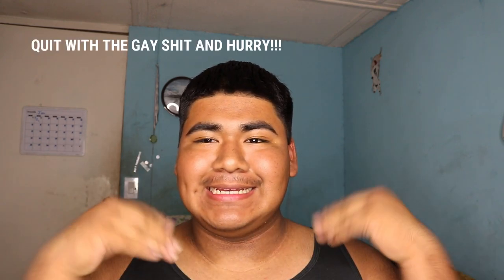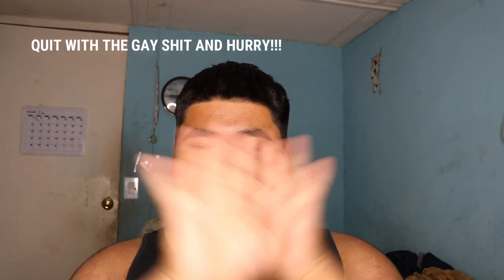Hey, welcome back to my channel! For this video I'm gonna give you all my skincare routine. I just got a haircut as you can tell, because in my last video my hair was looking really rough.